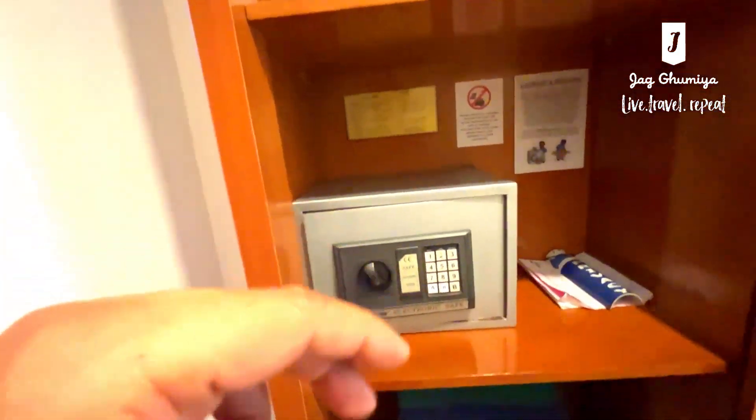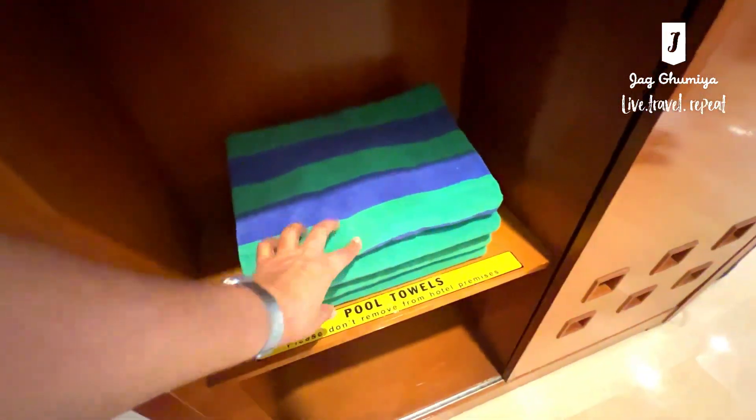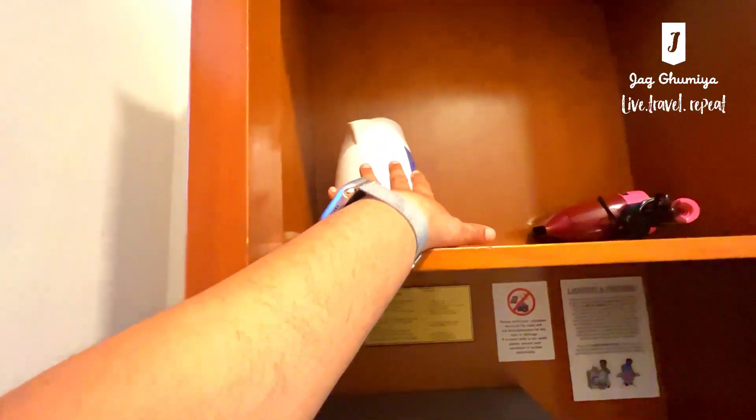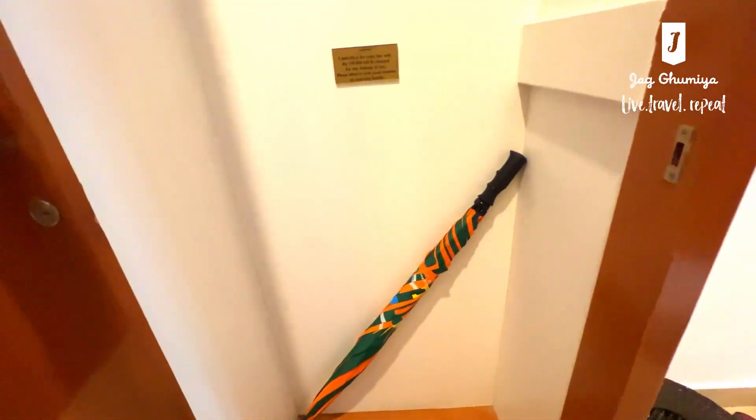You have the basic amenities here — you have the locker, you have the bath towels, one, two, three, four — hopefully yes. You have the coffee and tea maker, a dryer. You slide it back and you have an umbrella here.